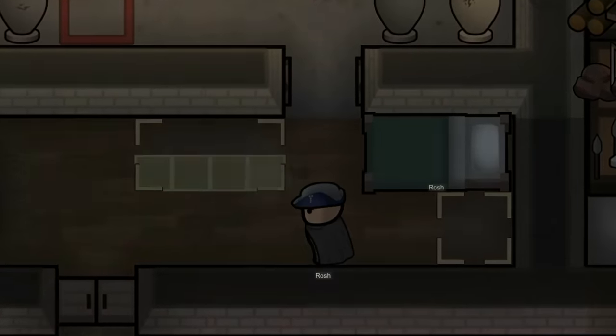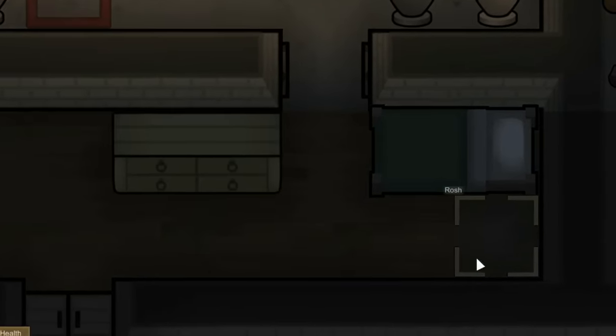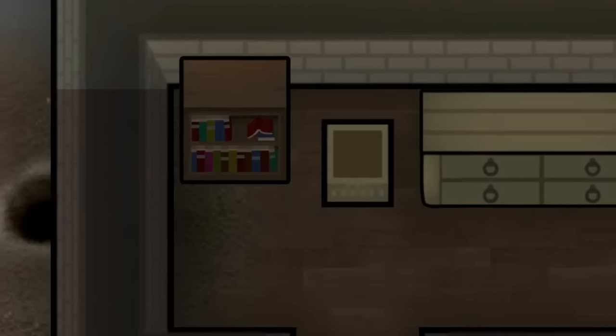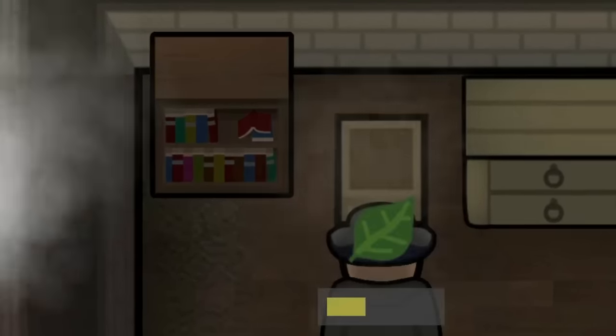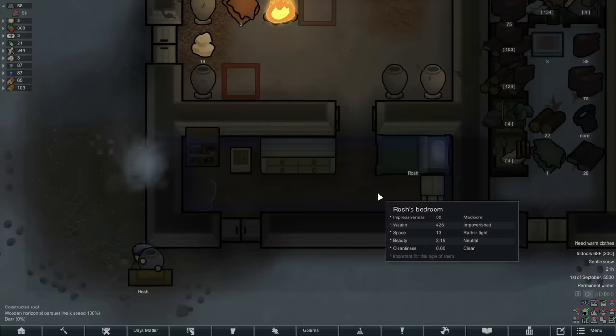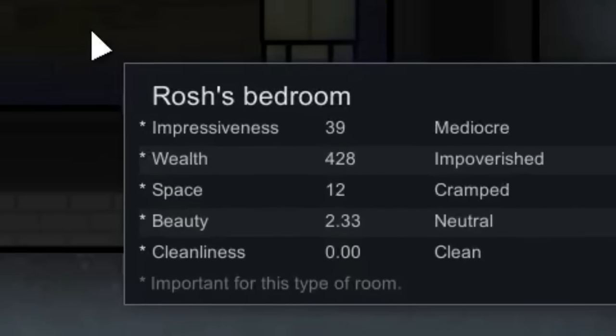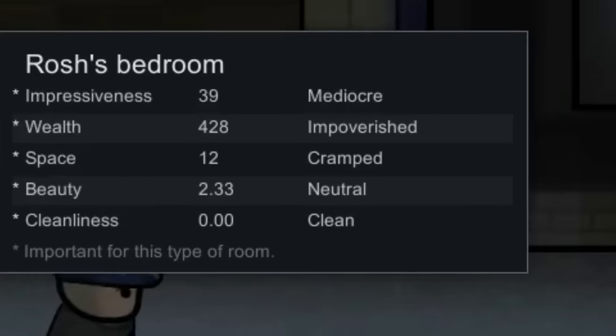With those sweet succulent bones we could build ourselves a dresser as well as an end table for our bedroom. We also ended up using some wood for a bookshelf and some bones for a plant pot. As you can see, this drastically improved our room — it was absolutely terrible before, but this is a big step up.